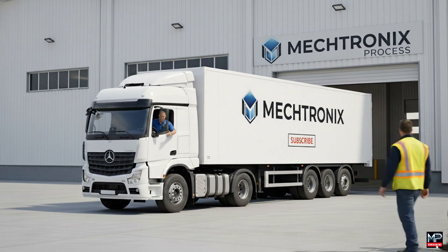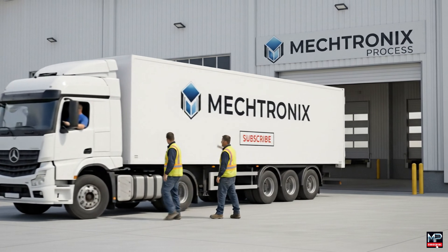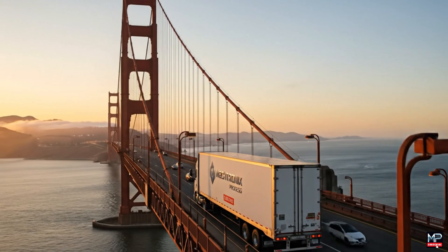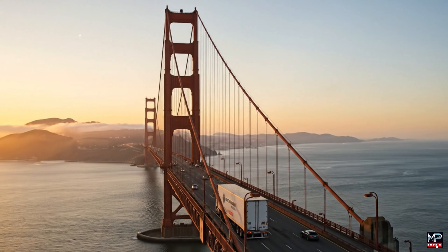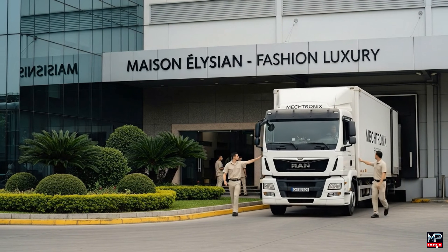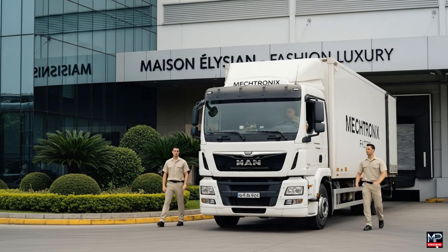You're good to go. Pull it forward. All right, pulling forward. Keep coming back. Watch the corner. All right, hold it right there. And stop.